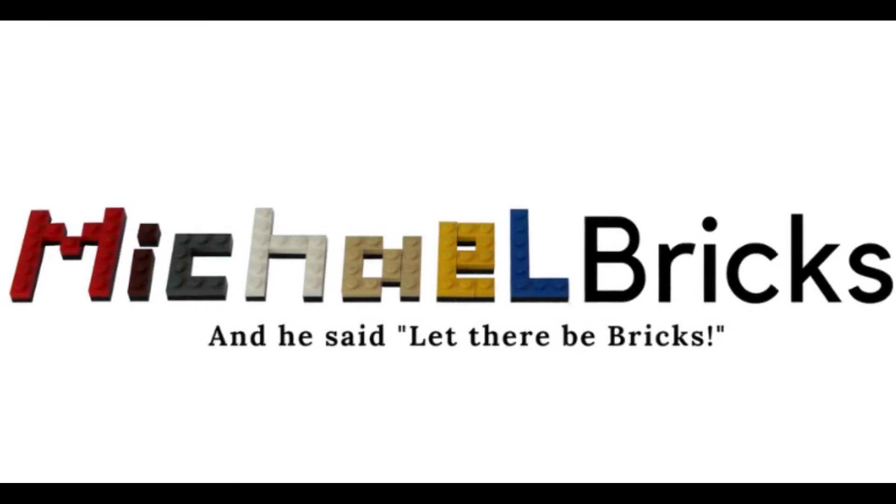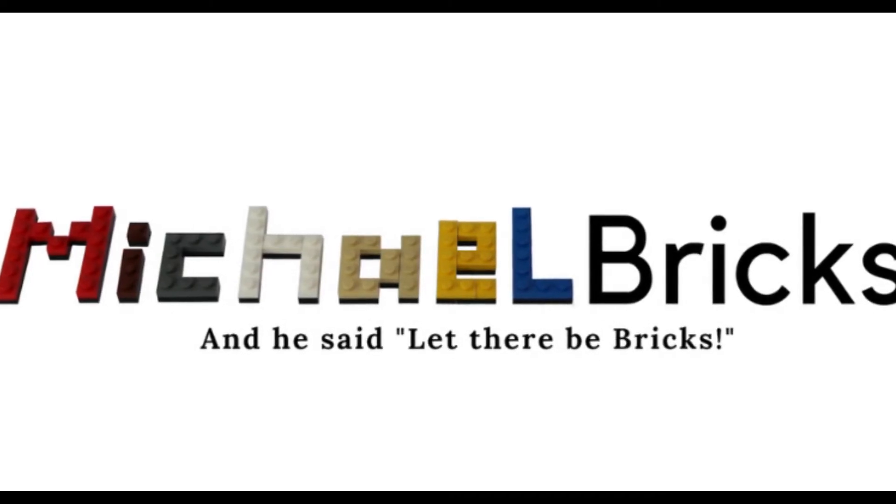Hello and welcome back to Michael Briggs. We finally got all of the Avengers Endgame set images, and wow, these really look amazing, so let's get into them.